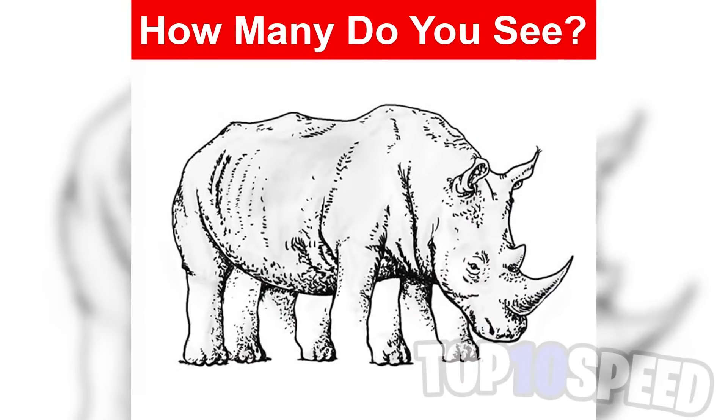How many legs does this rhino have? However many legs you see, you need to comment down below and we'll all compare our answers. To be honest, there's no way you're going to get this one right. But good luck — comment down below how many legs this rhino has.